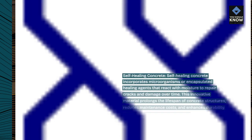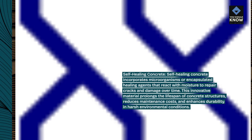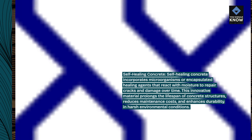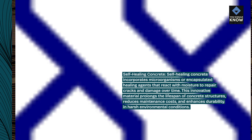Self-Healing Concrete incorporates microorganisms or encapsulated healing agents that react with moisture to repair cracks and damage over time. This innovative material prolongs the lifespan of concrete structures, reduces maintenance costs, and enhances durability in harsh environmental conditions.